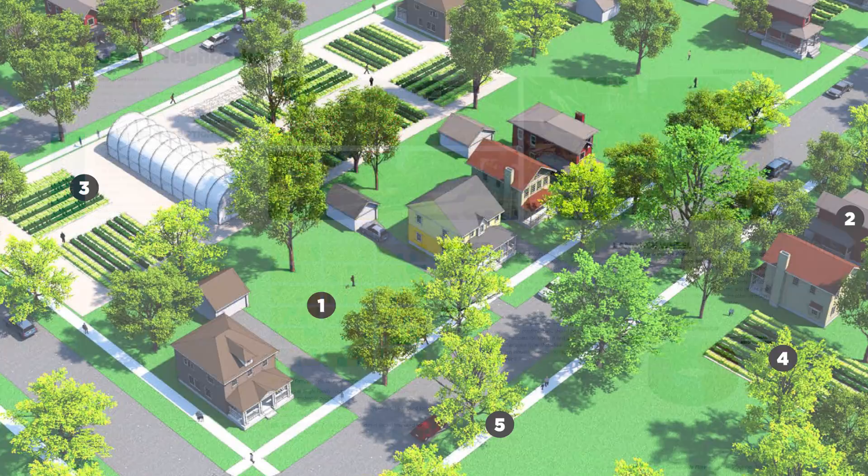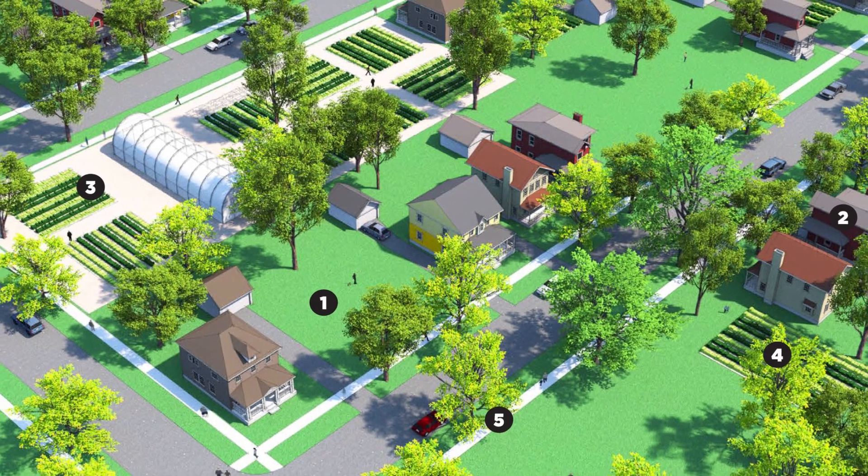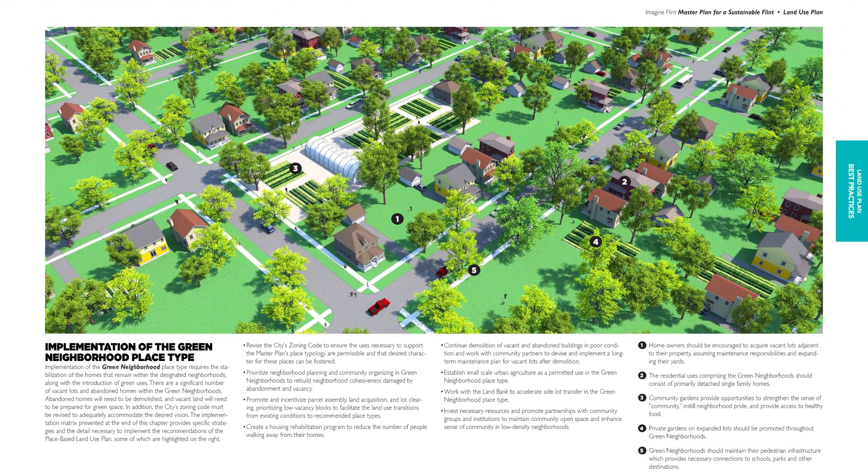You could have probably written six or seven pages about that in the Imagine Flint master plan. It's two pages — one big SketchUp illustration and a couple of paragraphs that talk about what's going on in the scene.